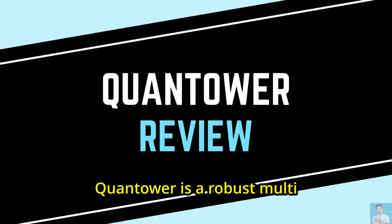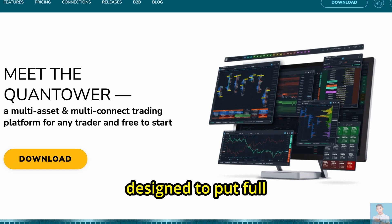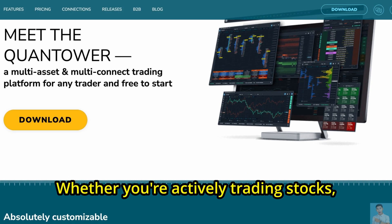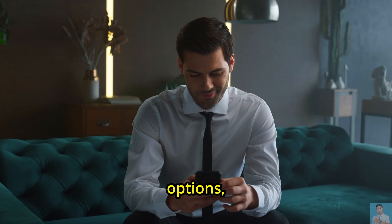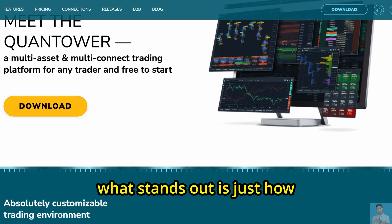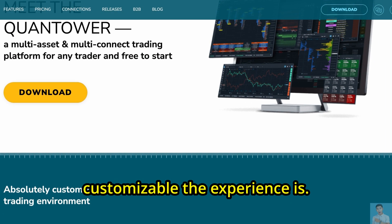Quantower is a robust multi-asset trading platform designed to put full control in a trader's hands. Whether you're actively trading stocks, futures, options, or even cryptocurrencies, what stands out right away is just how customizable the experience is.